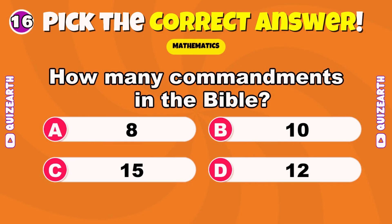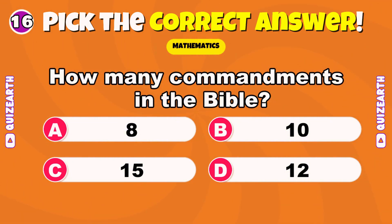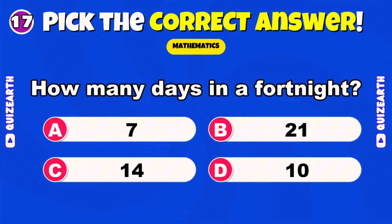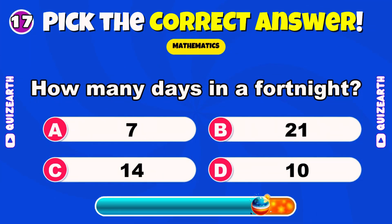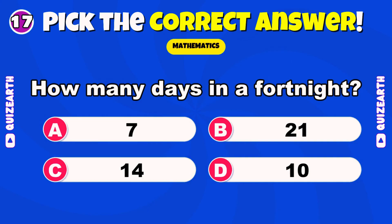How many commandments in the Bible? Excellent — 10. How many days in a fortnight? Superb — 14.